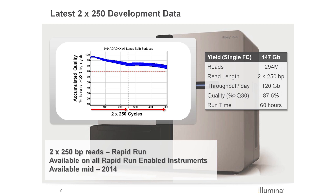Preliminary data is looking very good, with greater than 87% of the reads at Q30 or higher, and a total output of approximately 300 gigabases per dual flow cell run in the run shown.